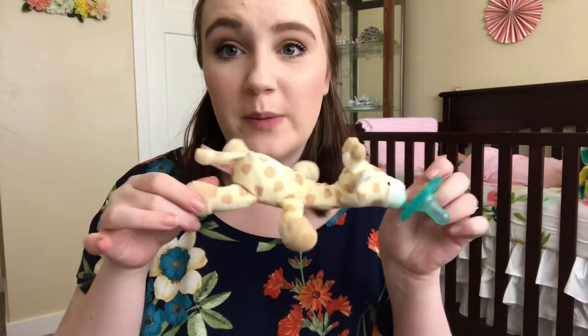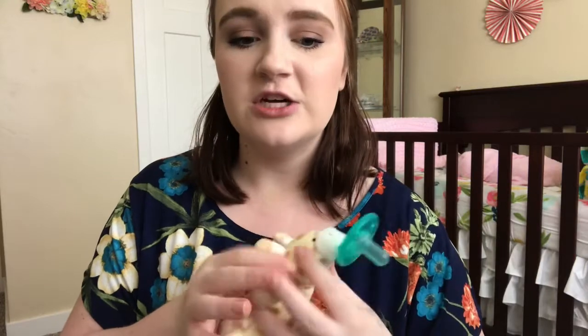Next up is the Wubbanub Pacifier. This pacifier is around $15 depending on where you buy it from. I think it's just ridiculous to spend on a pacifier. I was really hoping that she would like it so that I didn't spend a ridiculous amount on it versus a two-pack of soothe pacifiers for like three bucks. My baby is not picky at all when it comes to pacifiers — she doesn't have a specific brand she prefers. She'll take pretty much anything, so she doesn't really prefer this over any of her other pacifiers, but she doesn't hate it either.